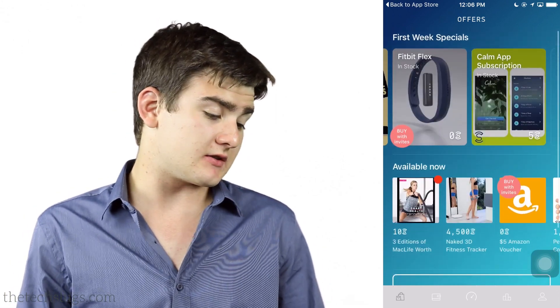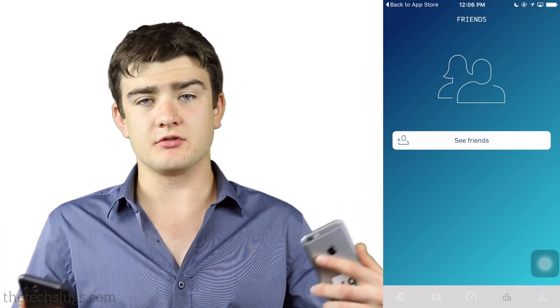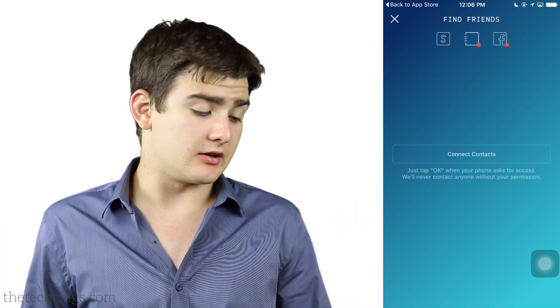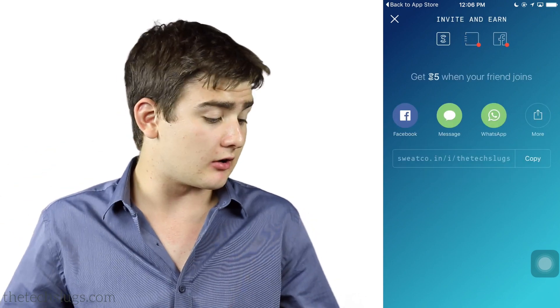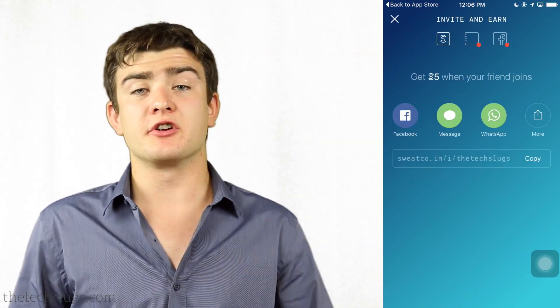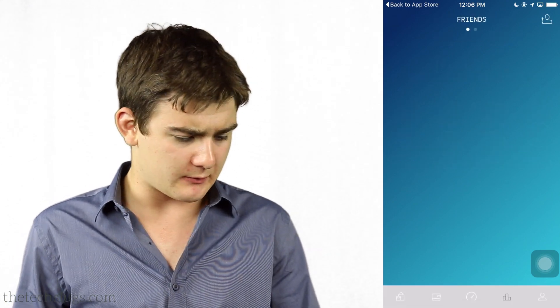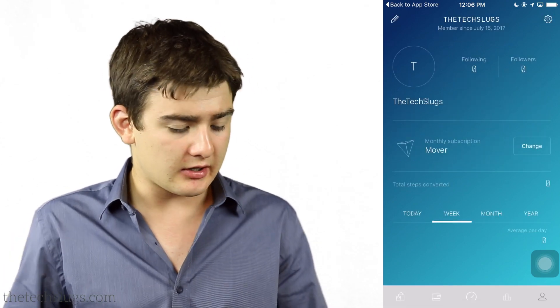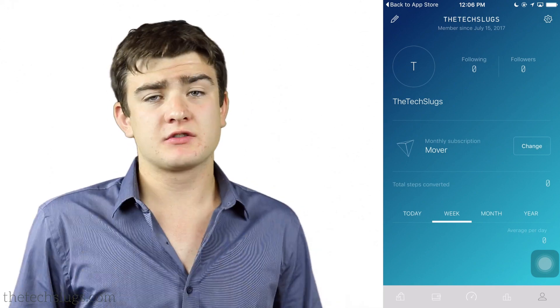Hopefully they add more rewards in the future. Also worth keeping in mind is that it tracks who's around you — you can look at nearby people also using the app and see what they've earned throughout the day or their activity log. You can also follow people that are nearby you. I'm not sure if you can follow people in a different country, but you can send them sweat coins.